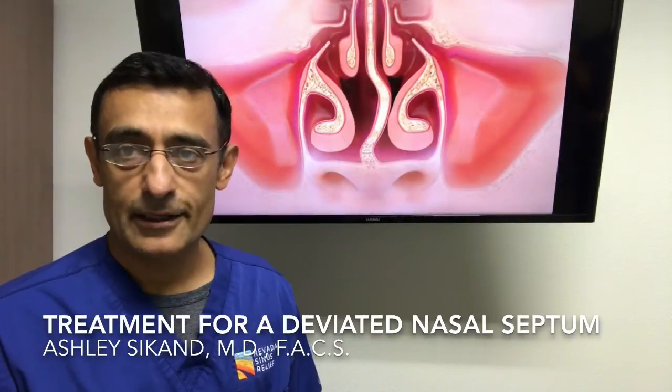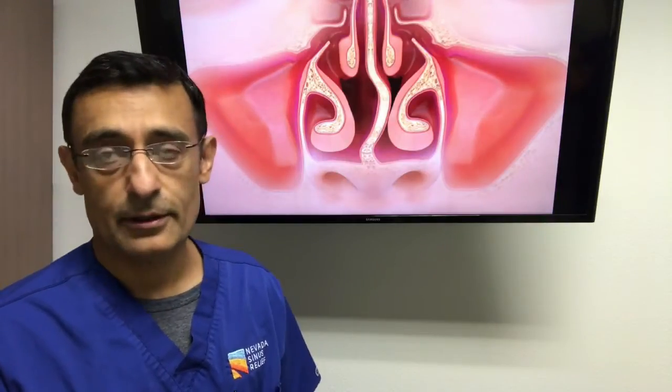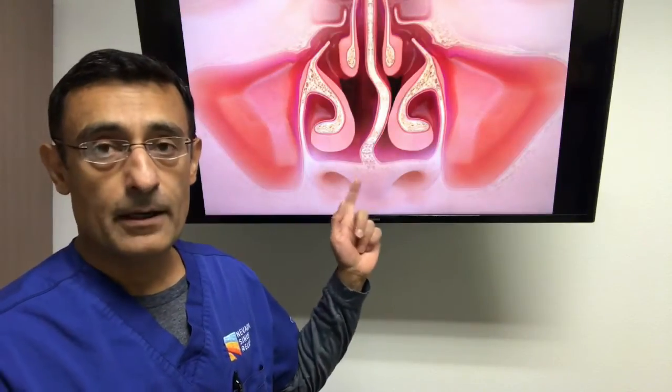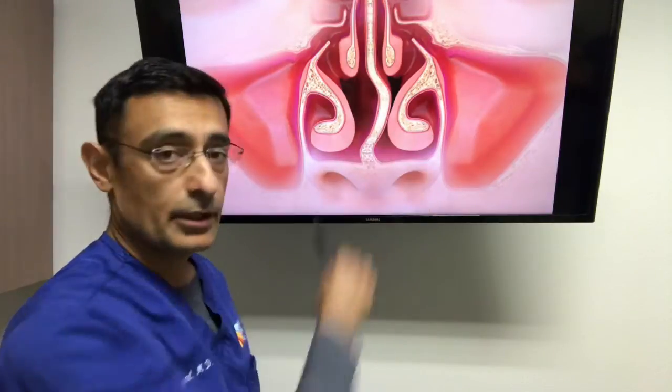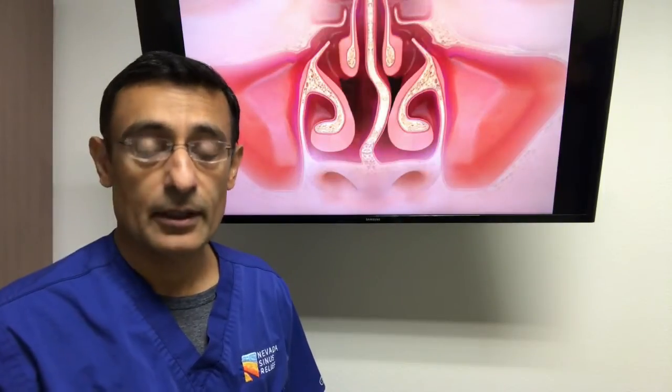The problem of a deviated nasal septum is a common one. The septum is the divider between the right and left nostril, and when it's deviated it simply means that it's bent, crooked, or warped. As can be demonstrated in this picture, it's blocked on the left side, so there's restricted airflow. The most common symptom from a deviated nasal septum is difficulty breathing through the nose, nasal congestion, or obstruction.